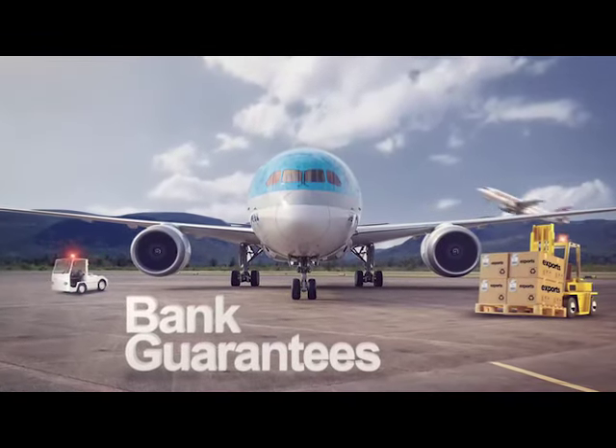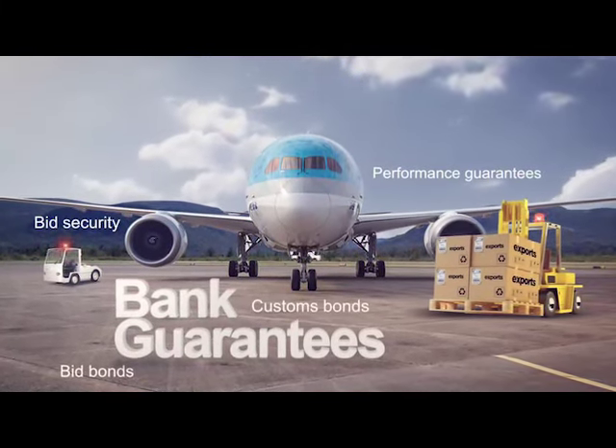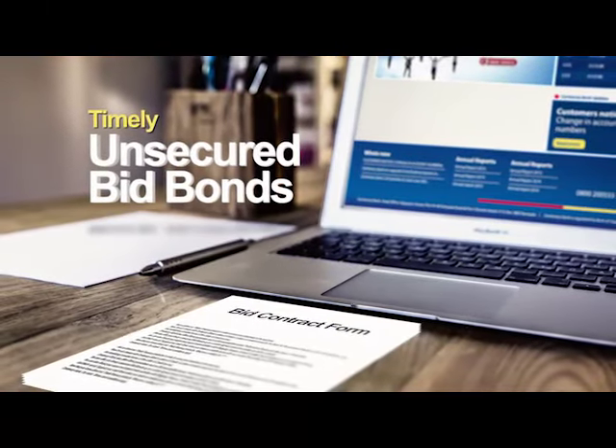Centenary Bank also offers bank guarantees such as bid security or bid bonds, performance bonds, and many other types of guarantees. We also offer you timely and secured bid bonds up to a certain agreed amount to enable you to bid for contracts.